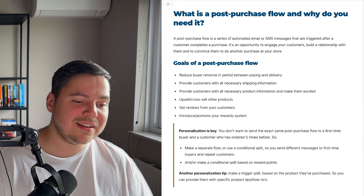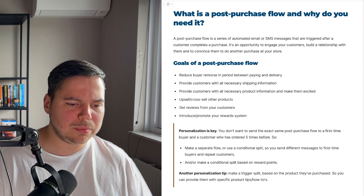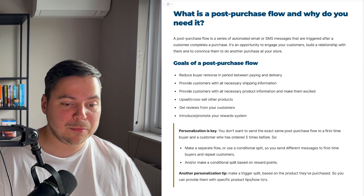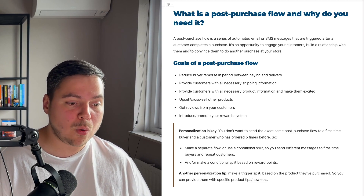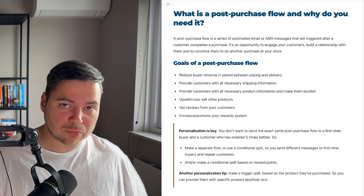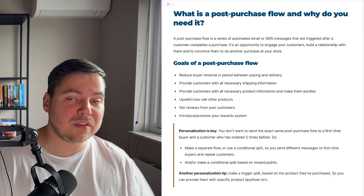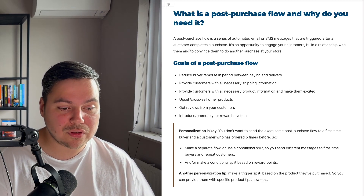Personalization is key. You don't want to send the exact same post-purchase flow to a first-time buyer as to a customer who has ordered five times before. Make a separate flow or use a conditional split to send different messages to first-time buyers and repeat customers, or make a conditional split based on reward points. Someone with a lot of reward points doesn't need a discount incentive to buy again — they already know your product and brand. But someone purchasing a second time might need a bit more of a push.